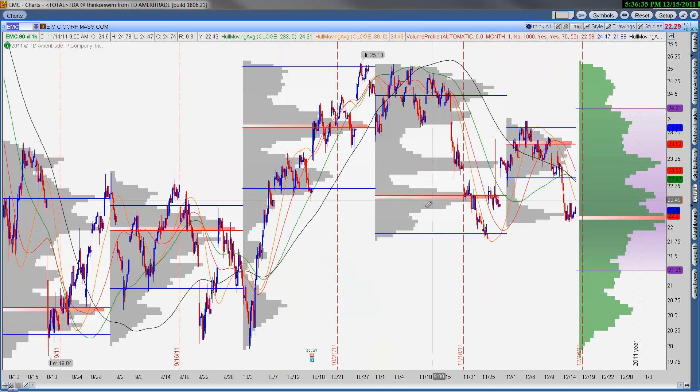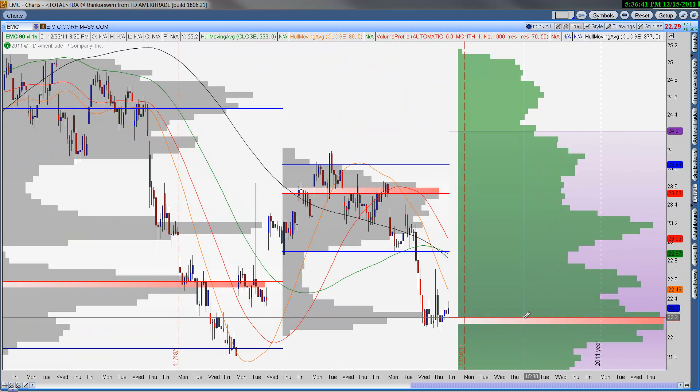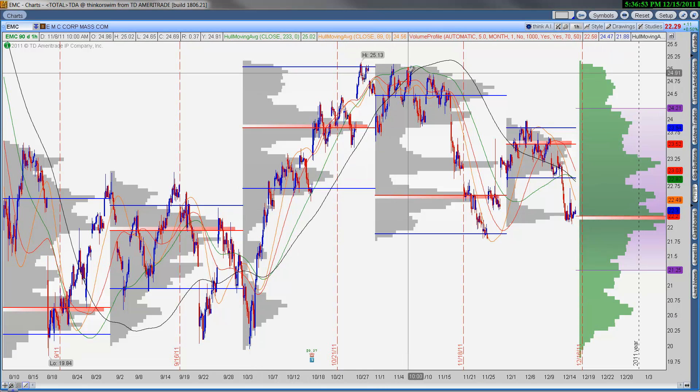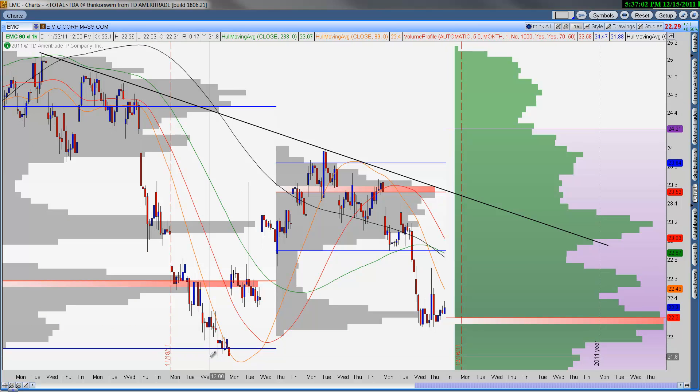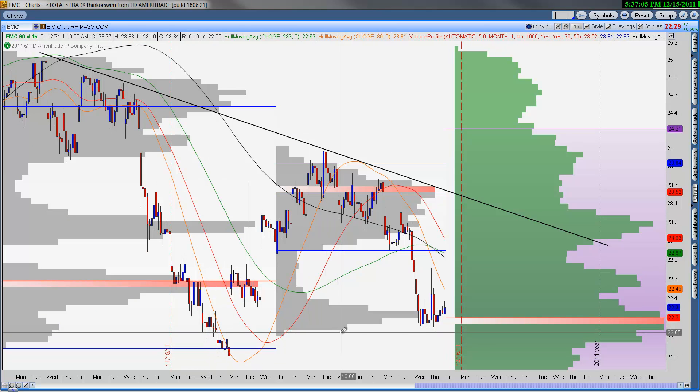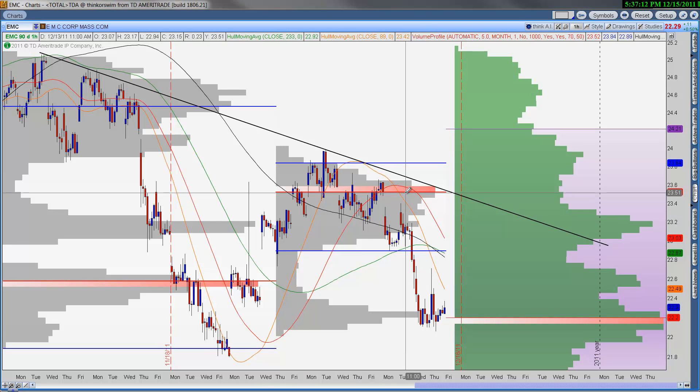EMC — this is a popular, high-quality name and we are sitting at the composite point of control, which may not have a ton of credence, but you can see the huge volume that we're creating on the December profile. If this point of control shifts, then you have a real case to go long this name and look for additional upside. If you want to buy this name right here right now, that's fine — keep a stop below these recent swing lows, maybe even below the swing low from a couple of weeks ago. But the real trading plan is to wait for the point of control to shift to these lower levels.